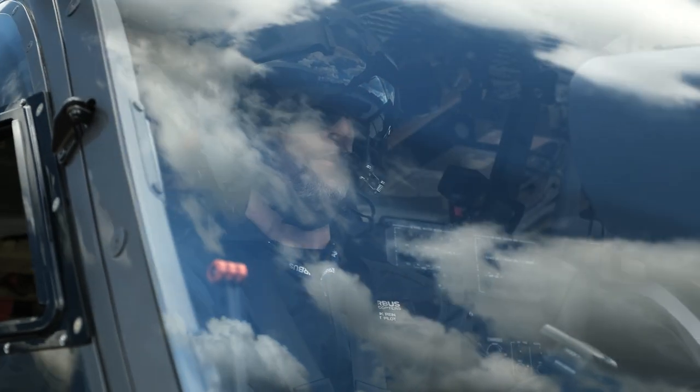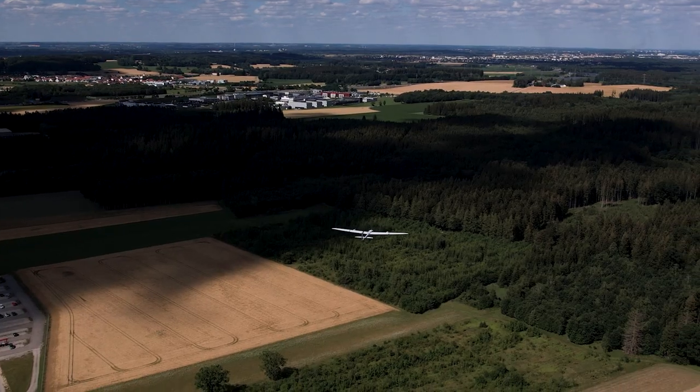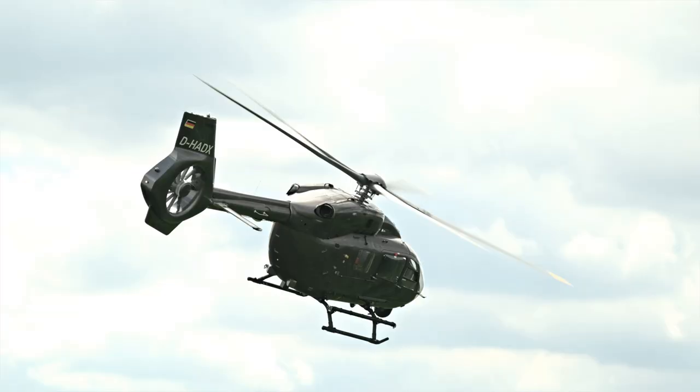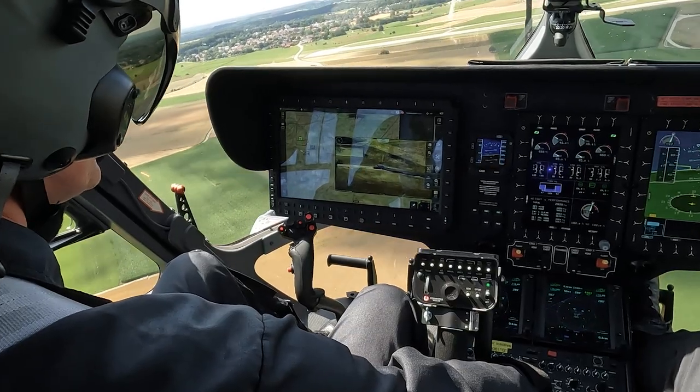Drone is deployed, initiating launch. Drone is airborne. Team Alpha taking off. The helicopter with the strike team takes off and goes into a covert holding position while the drone approaches the target.